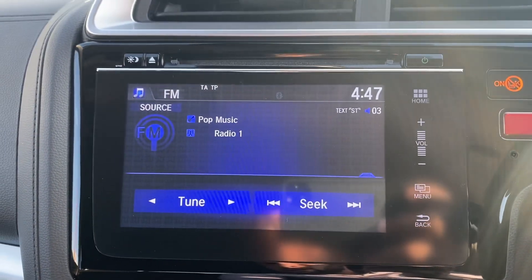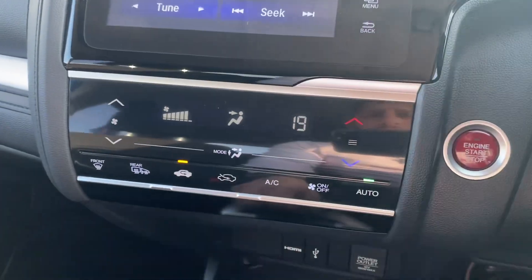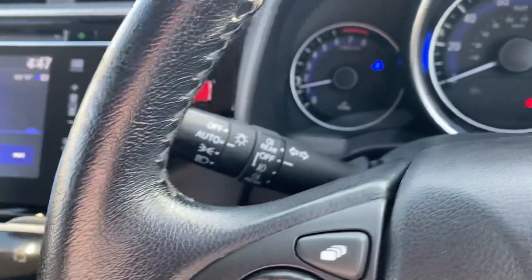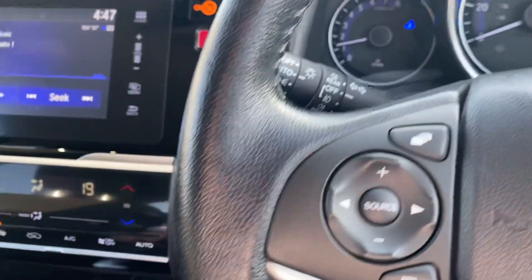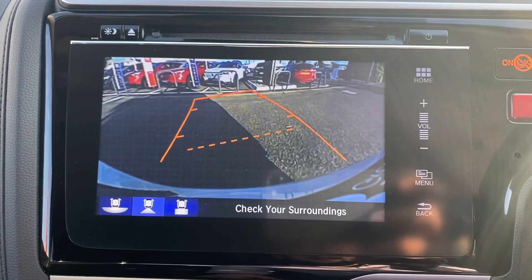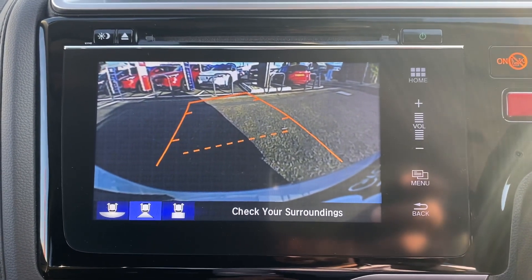There's a colour screen for the digital radio and all your Bluetooth systems, air conditioning, climate control, and auto lights and auto wipers. We have a six-speed manual gearbox, and reverse is to the right and straight down, which will activate the sensors and also the rear parking camera.